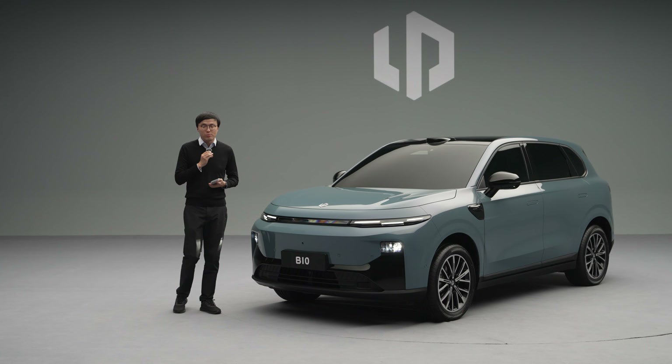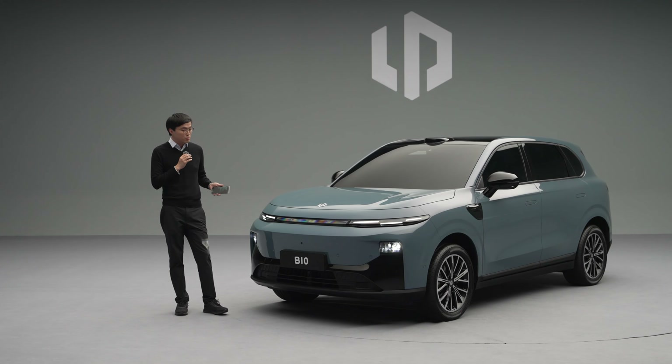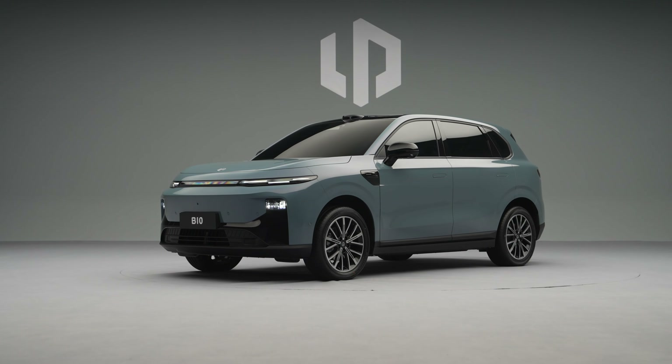Hello and welcome to The Telescope. Every week we bring you a fresh insight from the biggest car market in the world. Today we're on a static preview event of the upcoming Leap Motor B10.